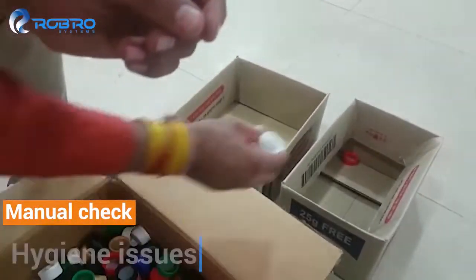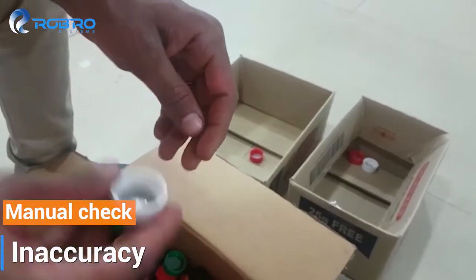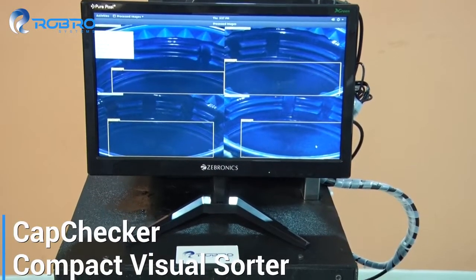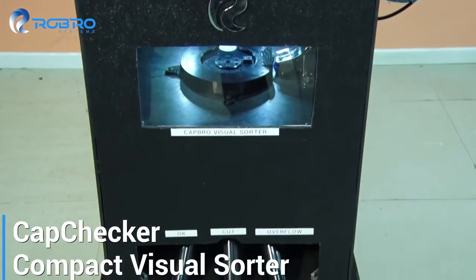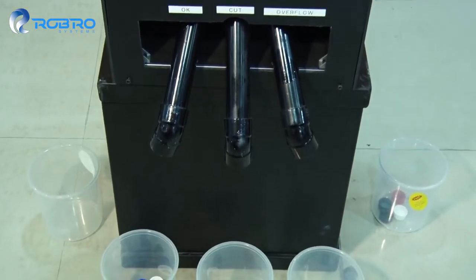This sorting is often done manually, which results in inefficient and inaccurate results, often presenting with hygiene issues. To combat this and to achieve 100% accuracy in sorting, we have developed CapChecker that uses advanced camera technology to sort the products in different categories.